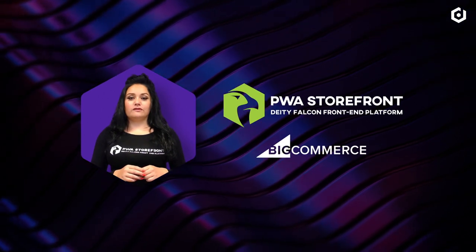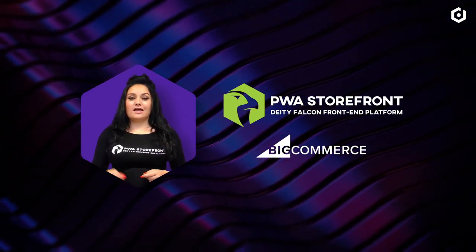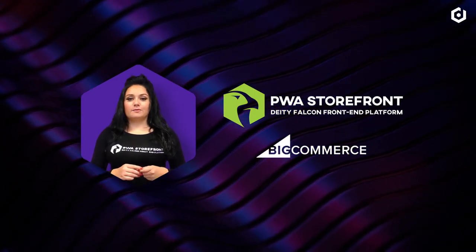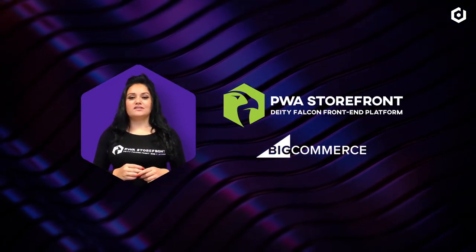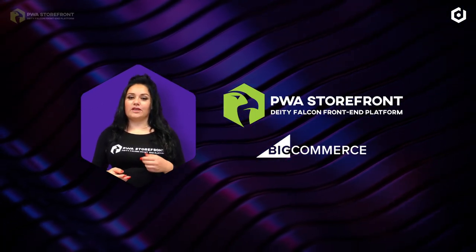Falcon PWA storefront for BigCommerce is a fully packed, hosted front-end platform which allows you to create the best front-end experience for your shop. You can use the carefully composed designs as your basis while having the full freedom to adjust or rebuild to make it fit for your brand.